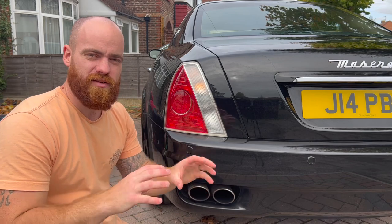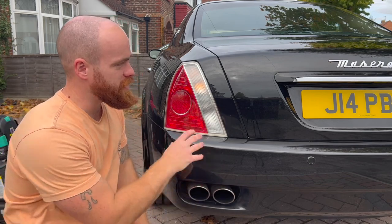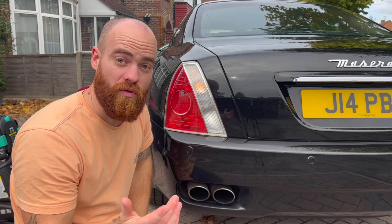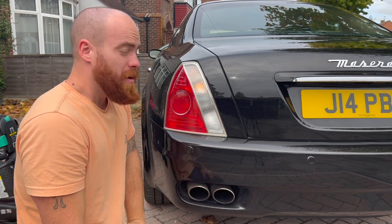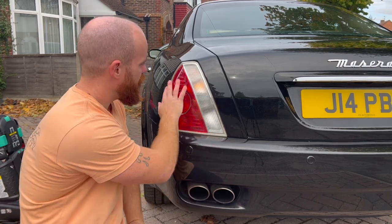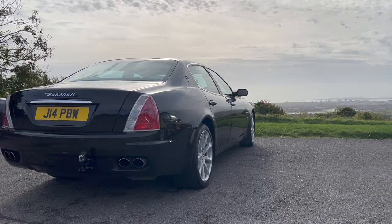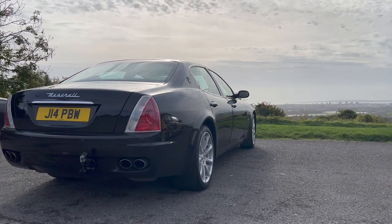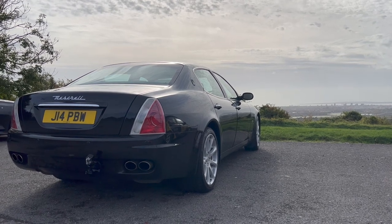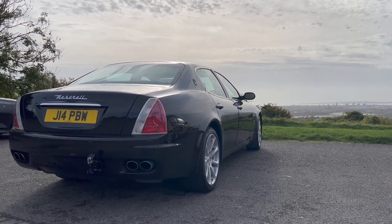I've got a real thing about rear lights and how they can really age your car. On the new Quattroporte you've got those more sleek and modern looking lights, but in person there's something about these older ones — I think they've gone past looking dated and now actually look really classy, fitting the extremely prestigious limousine feel of this car.